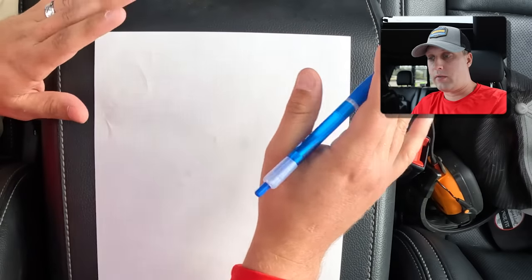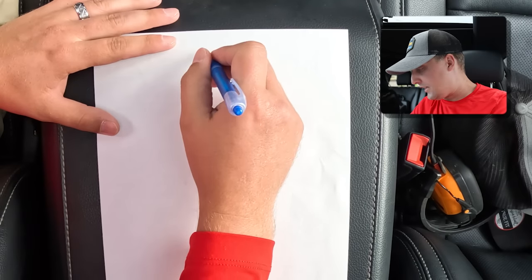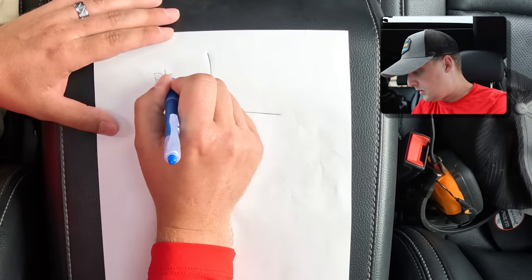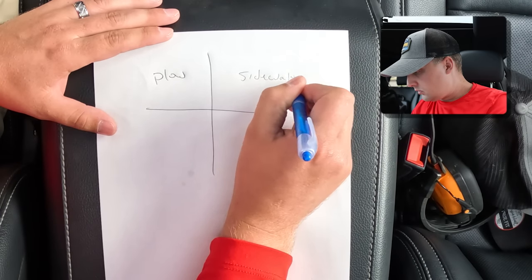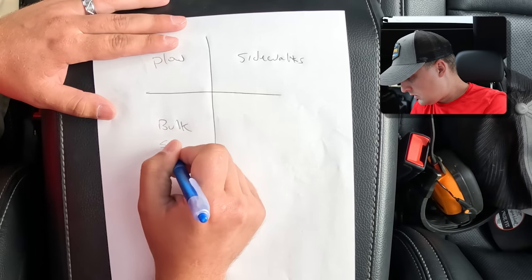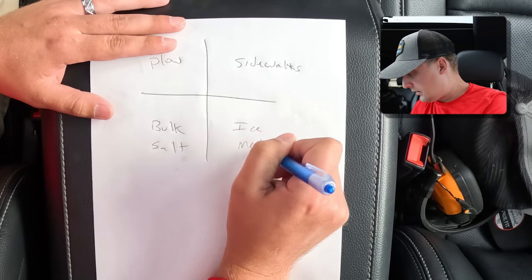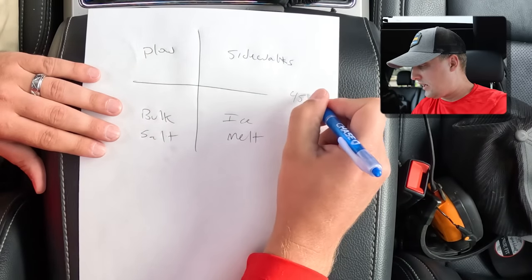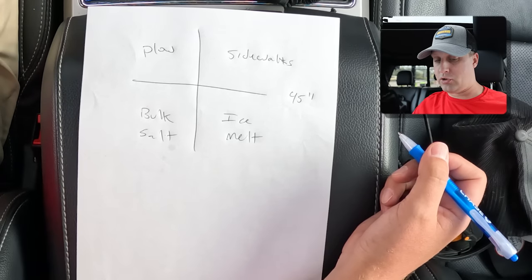It's very, very simple. We bid all of our commercial sites this way. There are four prices: number one, our plow price; number two, sidewalks; number three, bulk salt; and number four, ice melt. We are bidding all of this on a 45-inch annual snowfall total — that's what we get here in Metro Detroit, Michigan. So that's what we're going to be working off of.